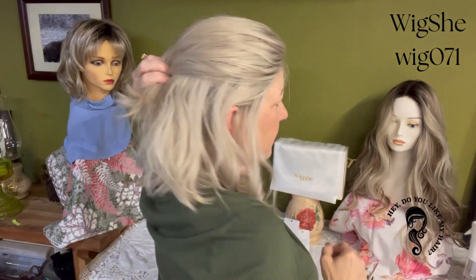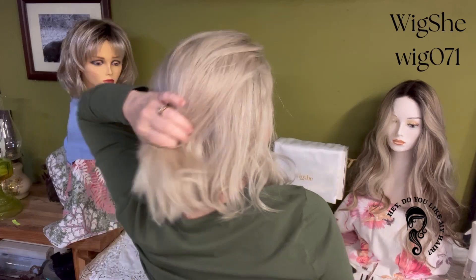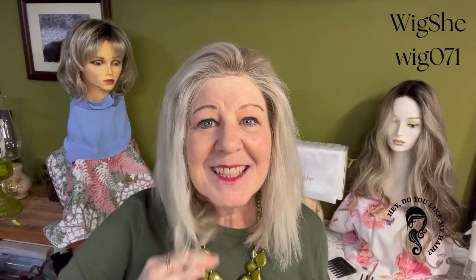If you are someone that likes to just pull it back, you certainly can do that as well. There are so many styling options — you can pull it back, you can clip it up, you can wear a headband with it. Isn't this beautiful? I just love this hair.